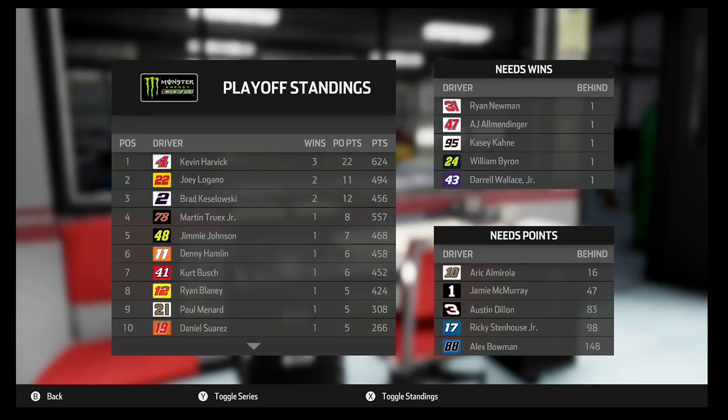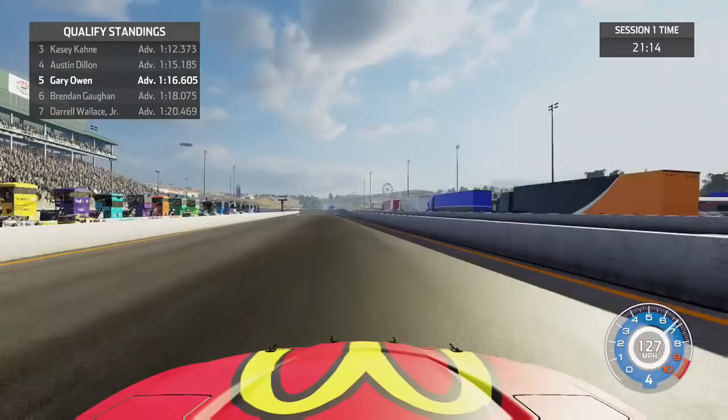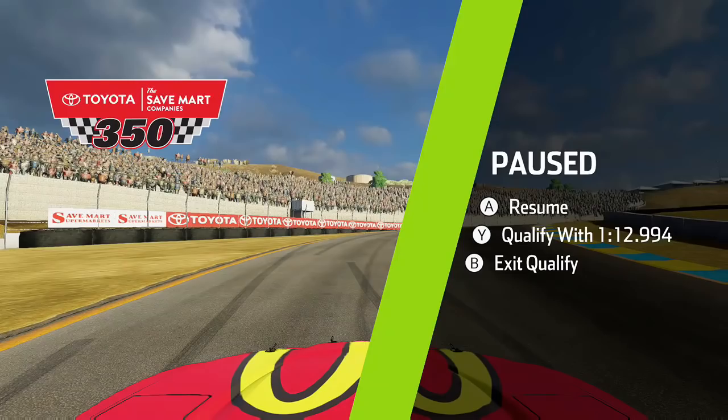We come straight to our qualifying lap through the final hairpin on the track, currently sitting P5 in just round 1 as I come through the final bend. We cross the line to set a 112.994. It wasn't a great lap, and I decided to retire from the session — unfortunately that got me P20, so we will start P20 for Sonoma Raceway.